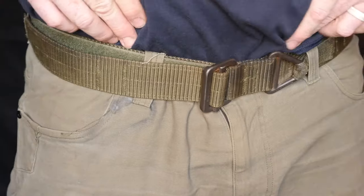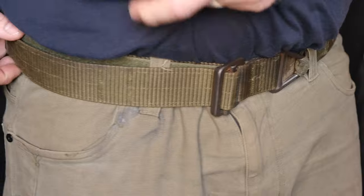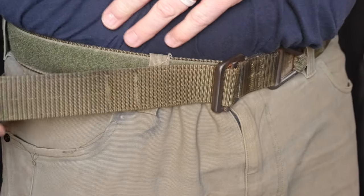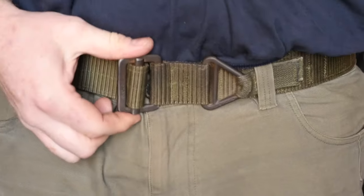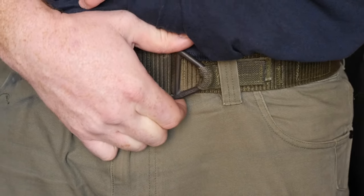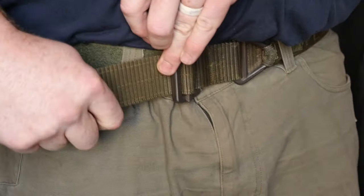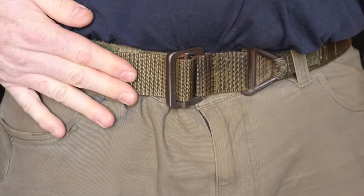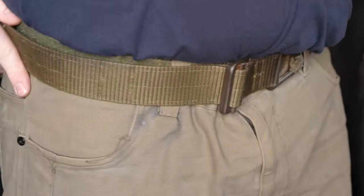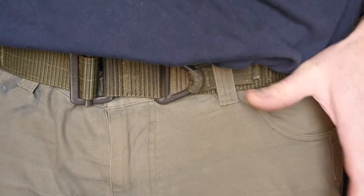An important item is the belt, especially if you carry — your belt is going to be holding everything. I'm still rocking the old Spec Ops rigger's belt. It's got velcro attachment and a nice heavy buckle. The rigger's design gives peace of mind during wildland fire and down in Antarctica. I like it because it's easy to adjust — easy to cinch if I'm losing weight or going from carrying to not carrying.